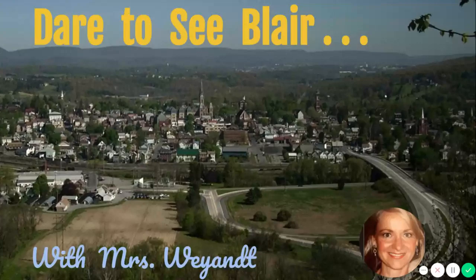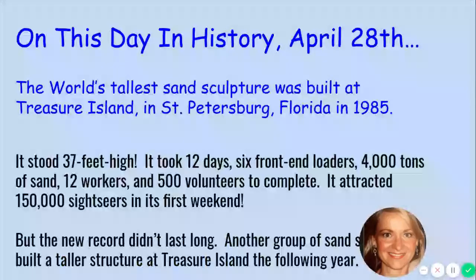It's not too far from Mount Tuna. Okay, let's get started. Before we learn about the landmark, let's take a look at 'On This Day in History,' April 28th. I don't know if you have been to the beach, but if you have, I'm sure you made something out of the sand. On this date in history, the world's tallest sand sculpture was built in St. Petersburg, Florida.